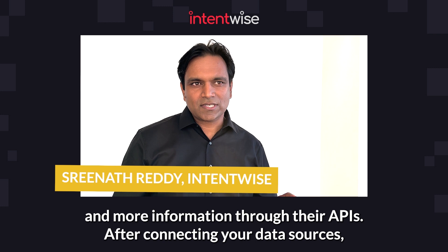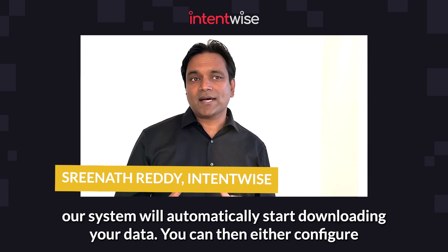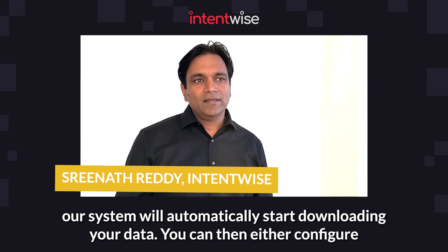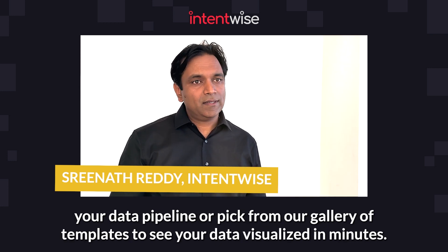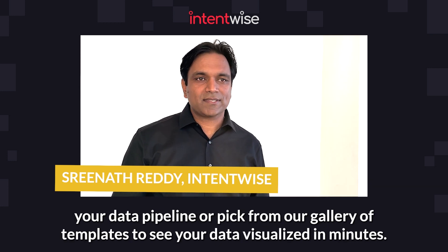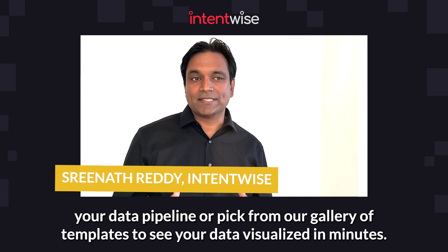After connecting your data sources, our system will automatically start downloading your data. You can then either configure your data pipeline or pick from our gallery of templates to see your data visualized in minutes.